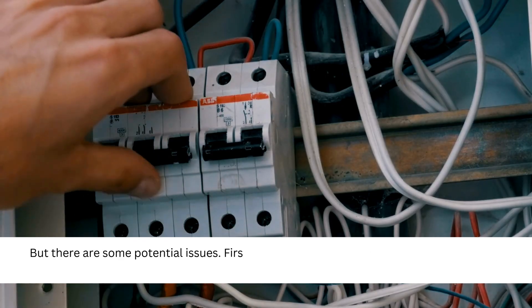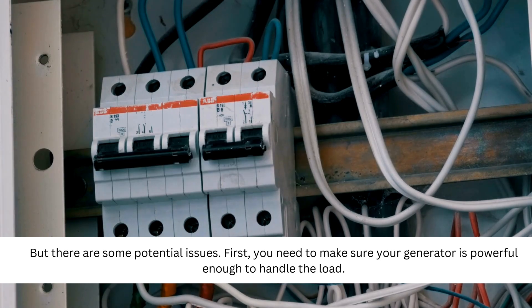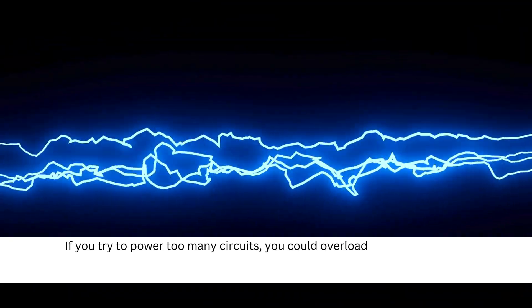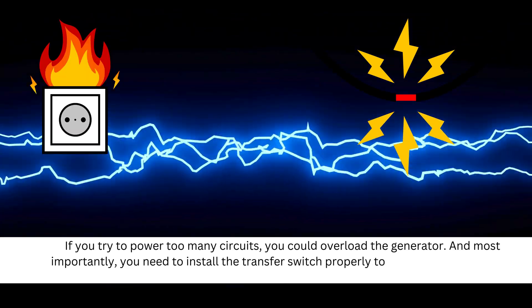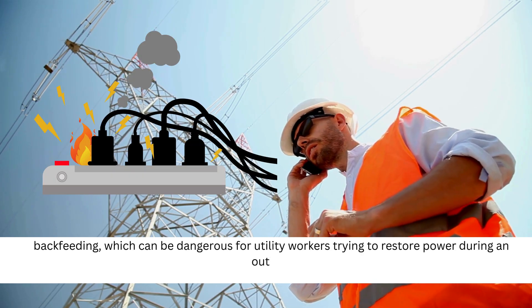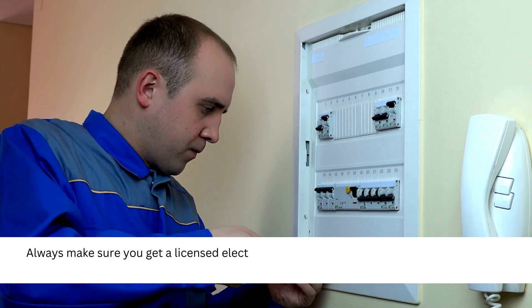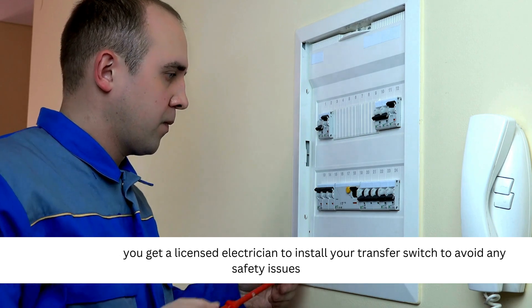But there are some potential issues. First, you need to make sure your generator is powerful enough to handle the load. If you tried to power too many circuits, you could overload the generator. And most importantly, you need to install the transfer switch properly to avoid something called backfeeding, which can be dangerous for utility workers trying to restore power during an outage. Always make sure you get a licensed electrician to install your transfer switch to avoid any safety issues.